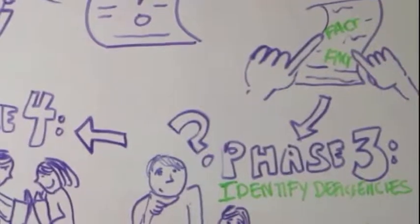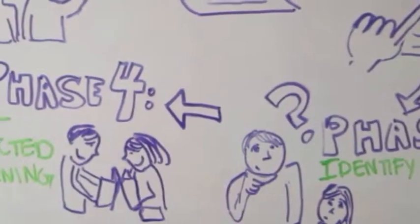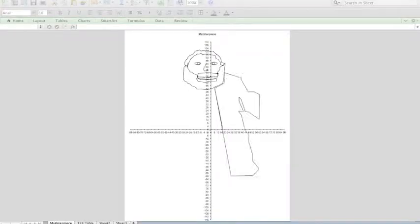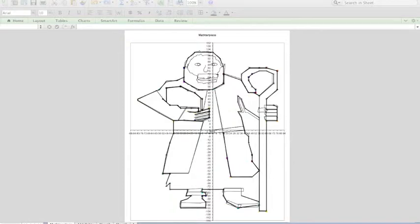Phase 3 is when the students decide what the coordinates of the points are so they will draw the lines effectively. Phase 4 is when the students research the slope of each line and adjust the points as they keep drawing. As they work on the project, they keep track of the number of lines used in their graphic.